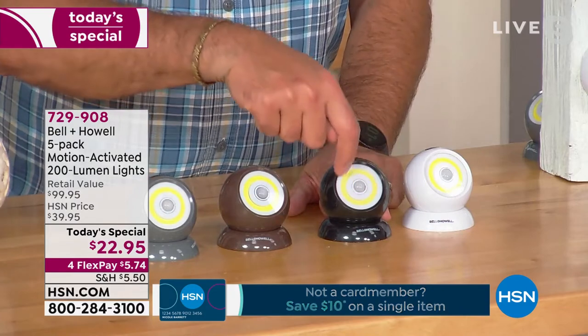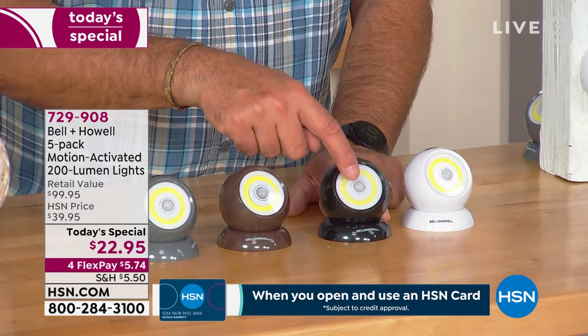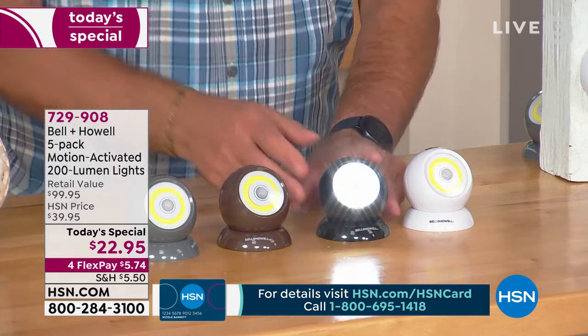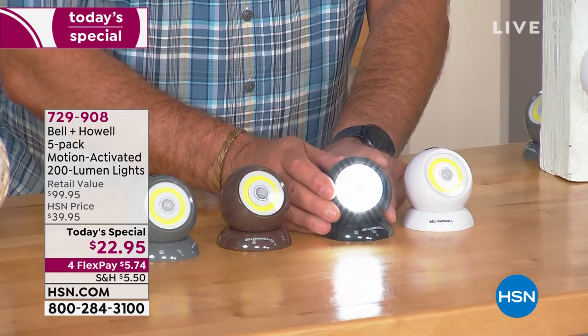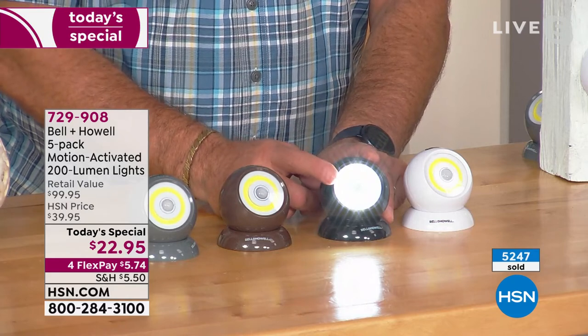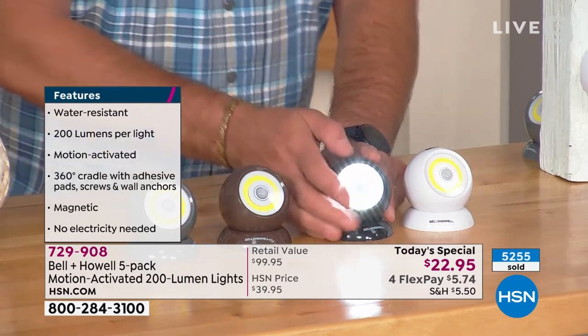This is the only light I know of that does both indoor and outdoor. Usually it's a choice — inside or outside — but this does both and it's IP44-rated, so it's totally fine in the elements: rain, dust. The yellow circle you see is the COB LED — chips on board — and it actually has 16 distinct lighting elements built into it. The centerpiece is the motion sensor and light sensor. You've got auto mode for motion sensing or straight on — that's 200 lumens right there.